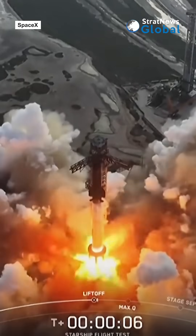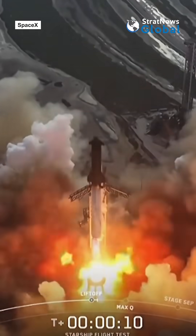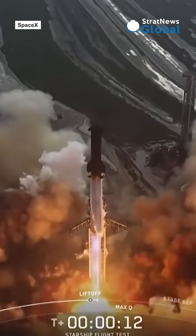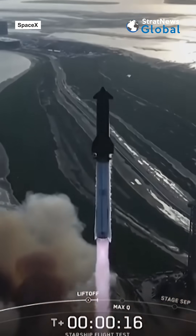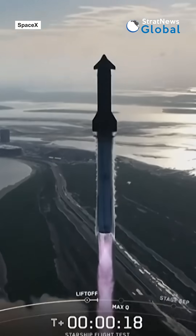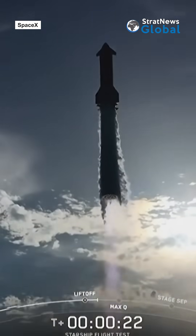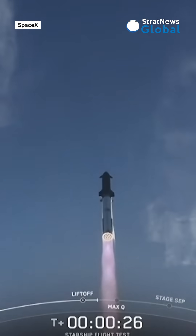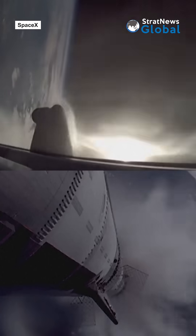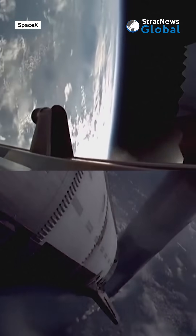We lift. Vehicle pitching downrange. Booster chamber pressure nominal. Booster back front start up. Stage separation.